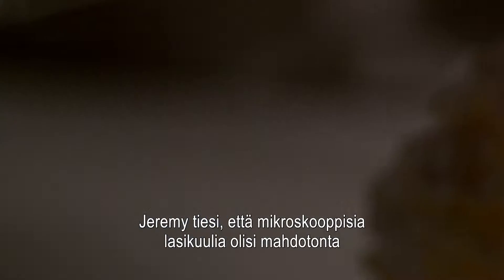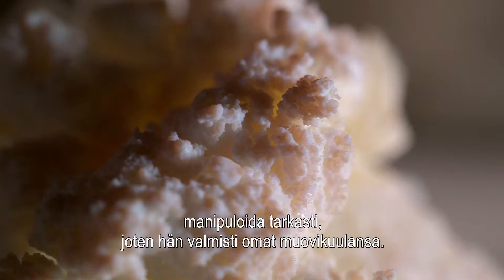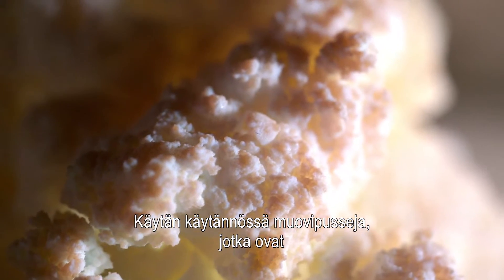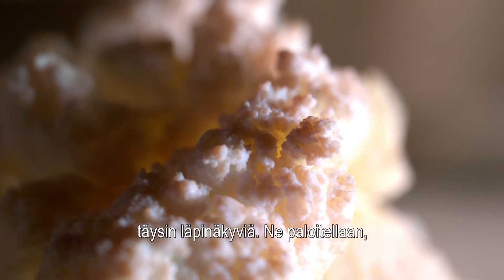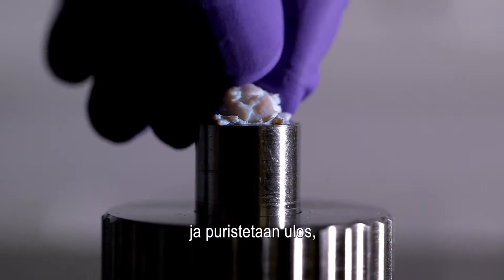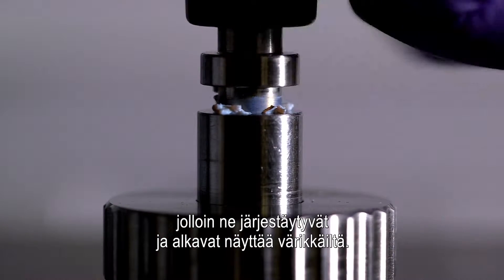Jeremy knew that microscopic glass spheres would be impossible to manipulate accurately, so he manufactured his own plastic spheres. We take essentially plastic bags, which are completely transparent, and we chop them up. Then we have a process where we can actually extrude them, and suddenly, when they become ordered, they start having a colour.